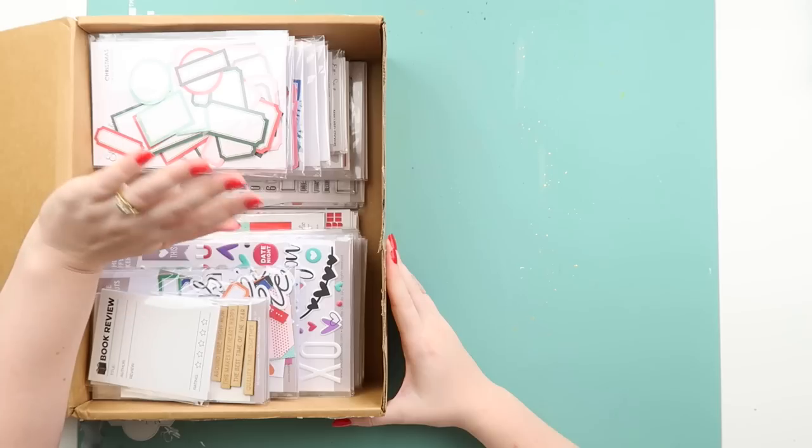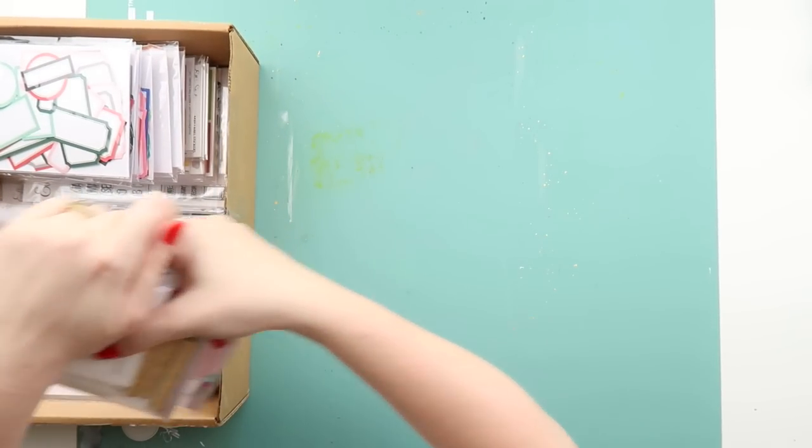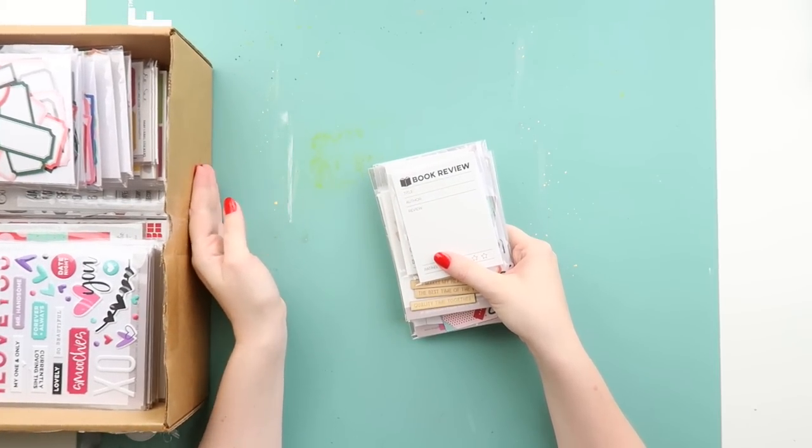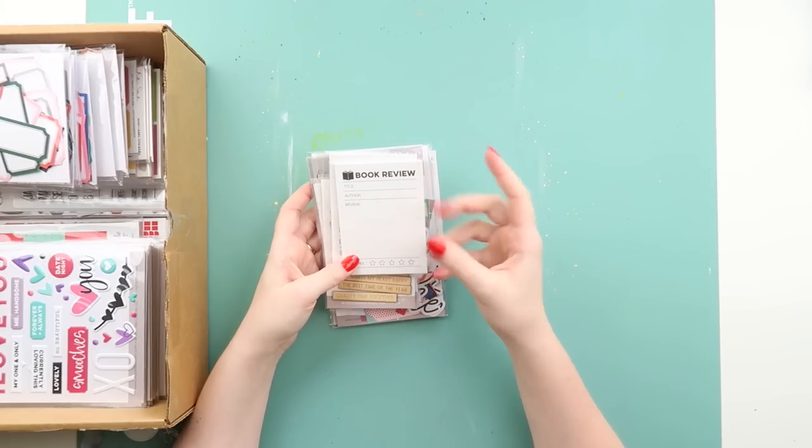There's a lot in here, but I figure international postage is so expensive that when I do make online orders I tend to buy bulk so that I can put it away.